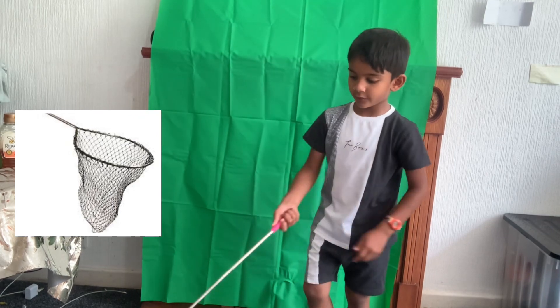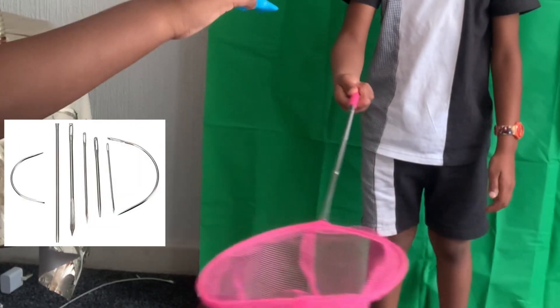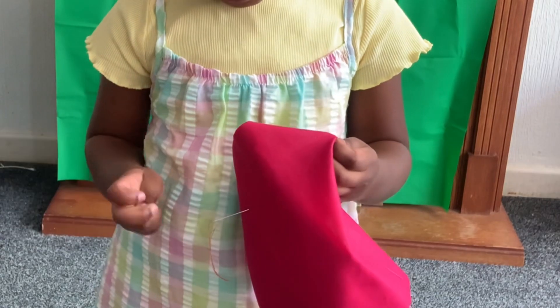N for Net. I'm going to catch a pitch in a net. N for Needles. I stitch my clothes.